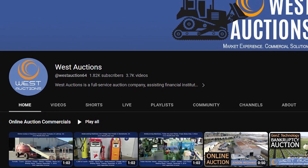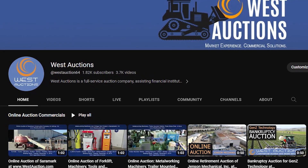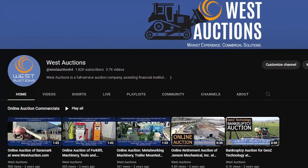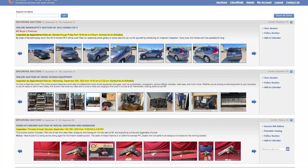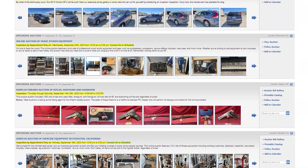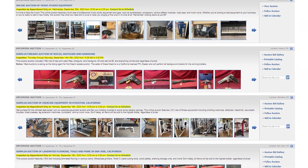But before we check out what's on the auction block, make sure to subscribe to our channel so that you can stay up to date on our latest auctions. And if you like this video, hit that like button and leave a comment. Starting today, September 15, 2023, we have five exciting auctions that will begin bidding.